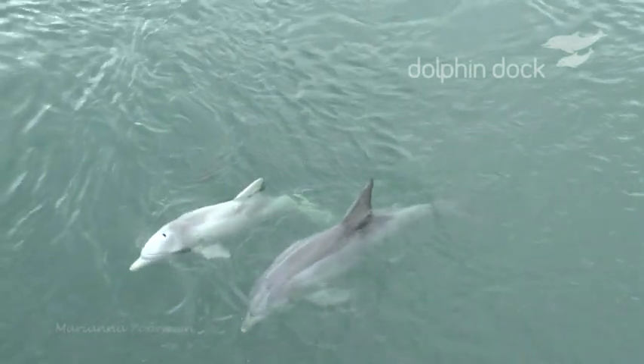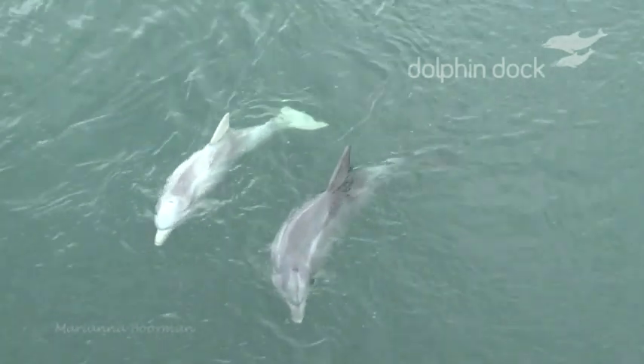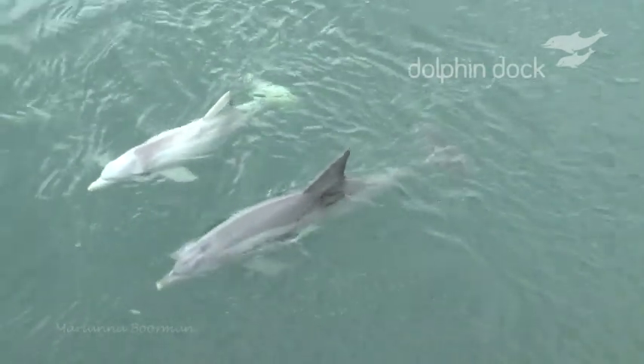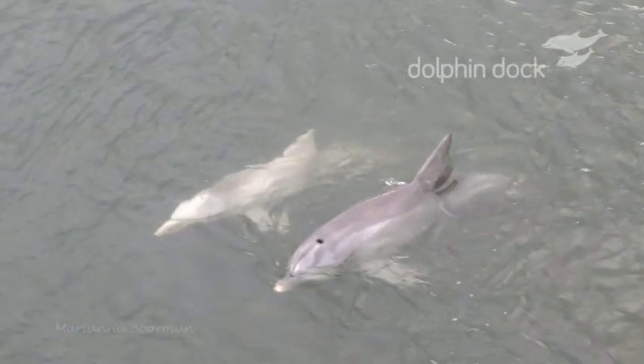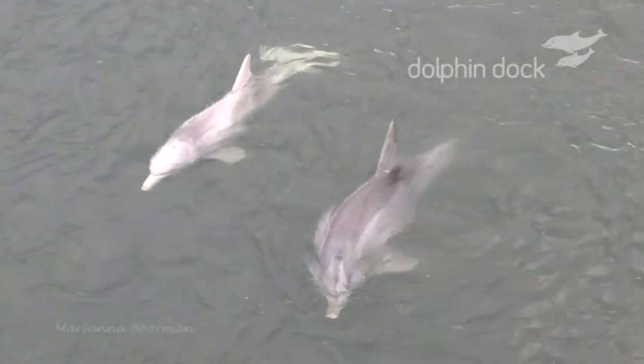Crystal waited patiently with Unhap, watching and copying him very closely, but after an hour Crystal continued on his way. It will be interesting to see if Crystal or any of the other dolphins learn this behaviour or join Unhap during his fishing routine in the future.